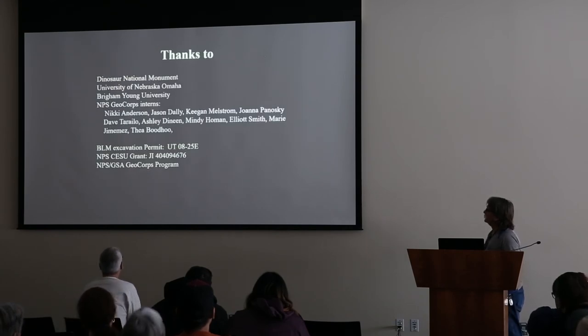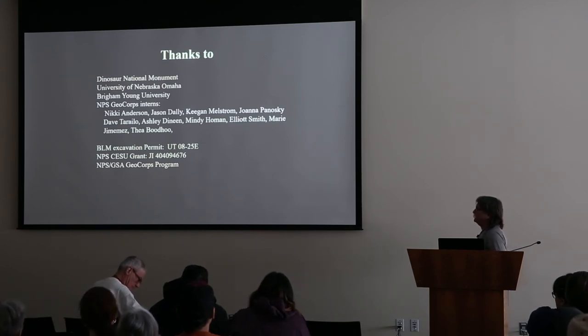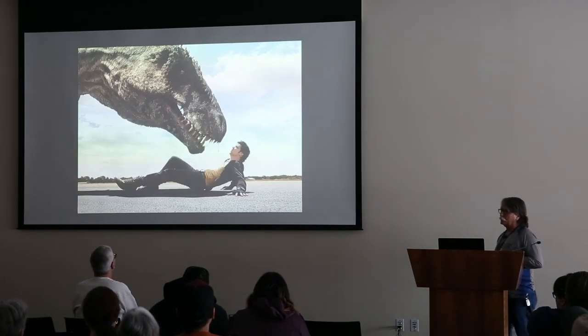Thanks to numerous federal agencies and interns and researchers from institutions all working on this project, and I would be glad to take any questions.